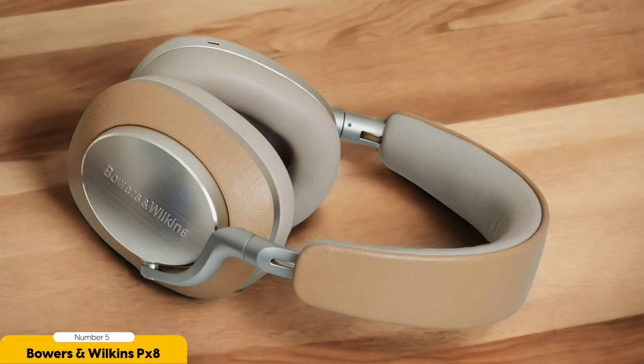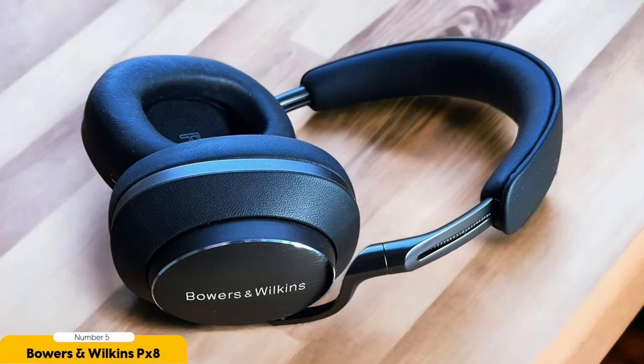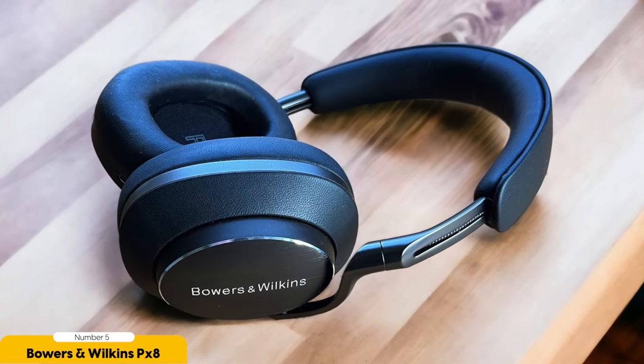They'll make you feel like you're sitting front row at a live performance without the overpriced tickets. These headphones aren't only wireless — they also give you the flexibility to connect via Bluetooth, USB, or analog. It's like having a headphone Swiss army knife. Go ahead and use them with your phone, your laptop, or even your vintage record player. They'll work like a charm.